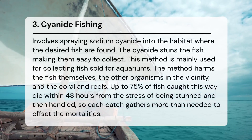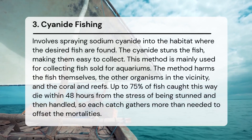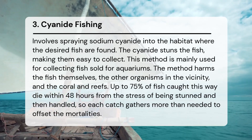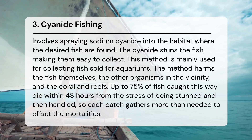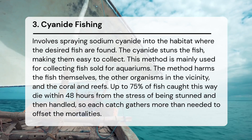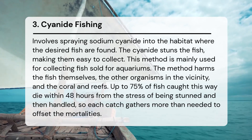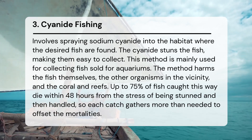Cyanide fishing involves spraying sodium cyanide into the habitat where the desired fish are found. The cyanide stuns the fish, making them easy to collect. This method is mainly used for collecting fish sold for aquariums. It harms the fish themselves, the other organisms in the vicinity, and the coral and reefs. Up to 75% of fish caught this way die within 48 hours from the stress of being stunned and handled, so each catch gathers more than needed to offset the mortalities.